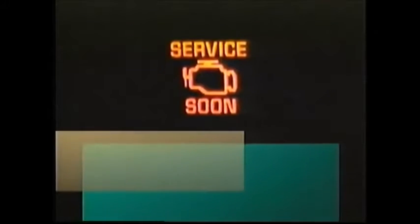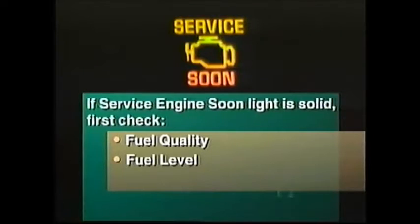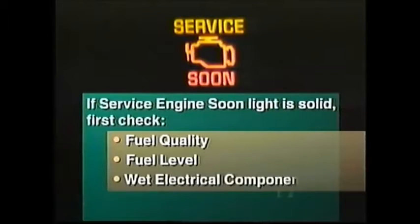If the service engine soon light comes on solid, the owner should first go to the owner's manual and check out the various steps regarding checking fuel quality, making sure the vehicle is not running low on fuel, and making sure that you haven't recently driven through deep water getting electrical components wet. If the service engine soon light starts flashing, it indicates that a misfire has been detected. A misfire can result in higher emissions and damage to emission-related components in the engine.